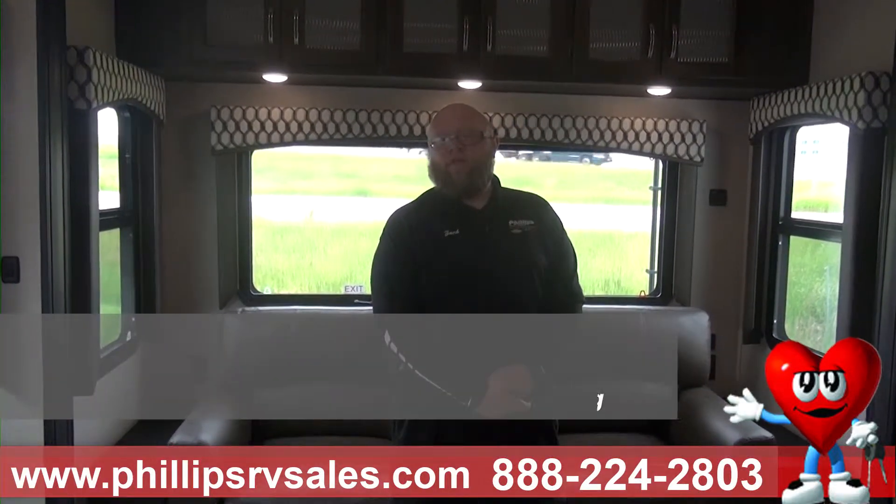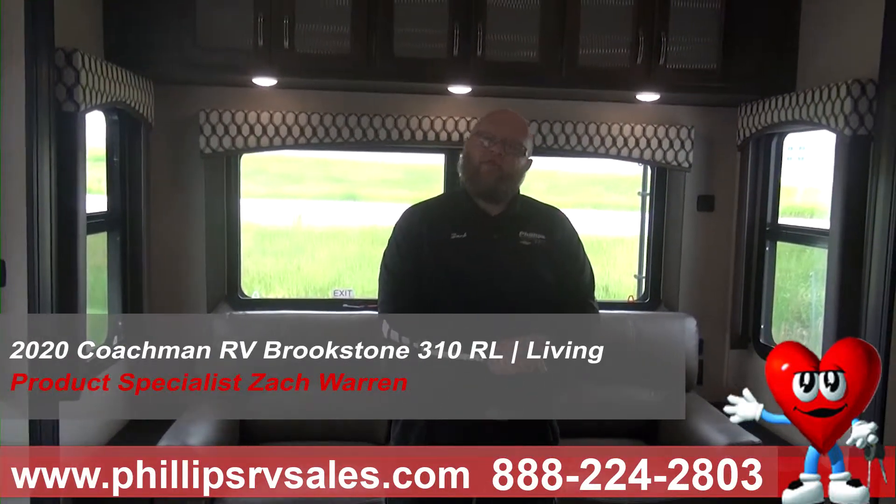Hey everybody, Zach Warren here again with Phillips RV and Bradley, and we are again in our 2020 Coachman Brookstone 310RL.